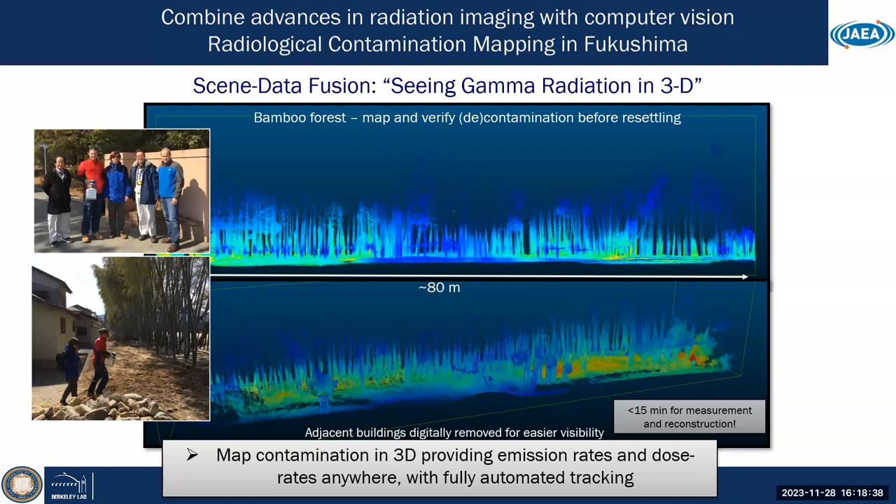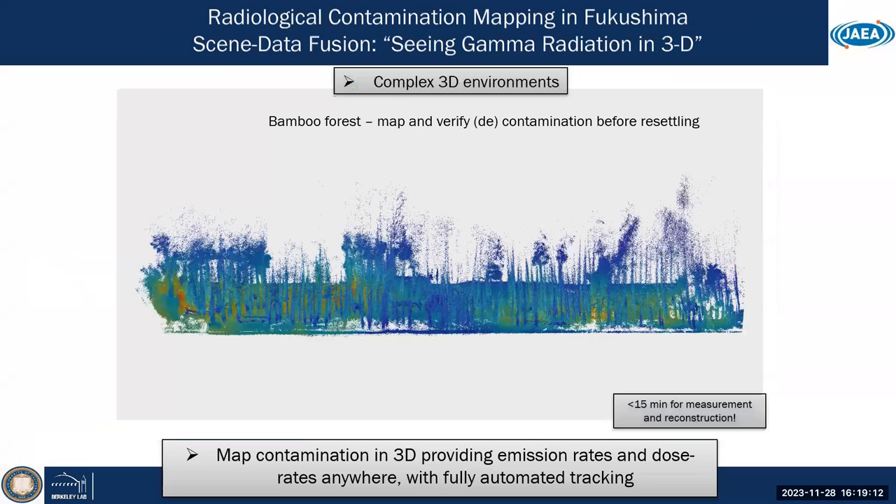Two of my former students, Wes Panowski and Andy Haefner, were driving these developments initially using a Microsoft Kinect around 2011 when the first affordable rangefinder came online. That's the system we took to Fukushima first in 2013 — a Microsoft Kinect. The problem was you had to do it at night because it's a thermal infrared rangefinder and doesn't really work during the day. But this is already a more advanced version.